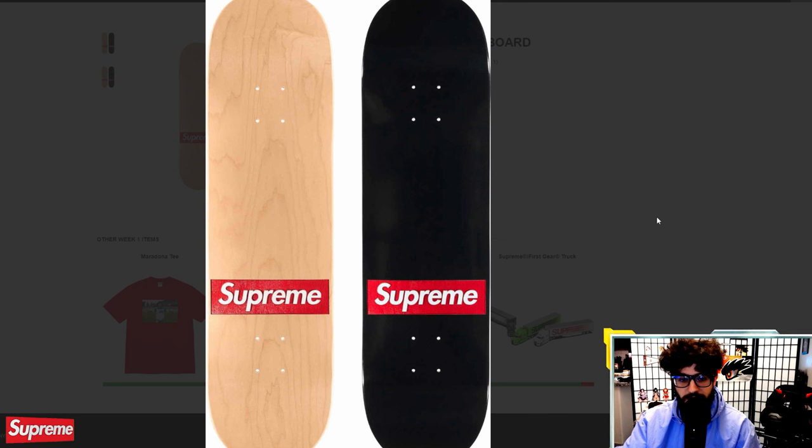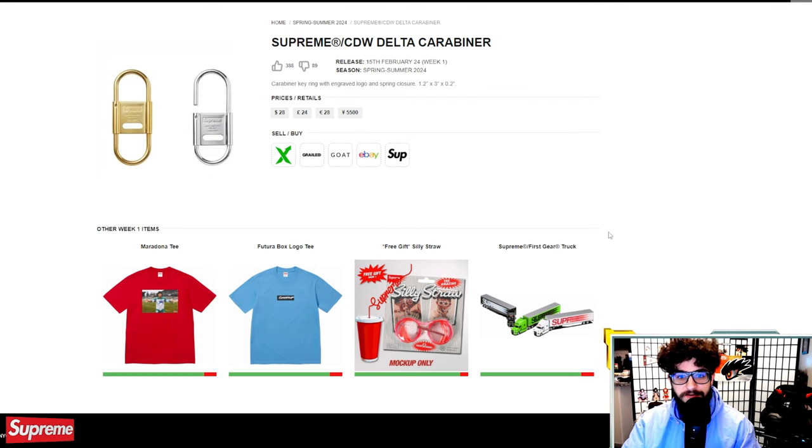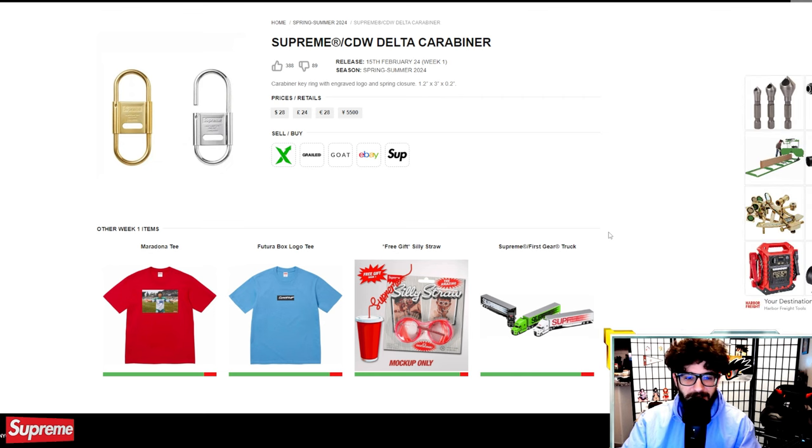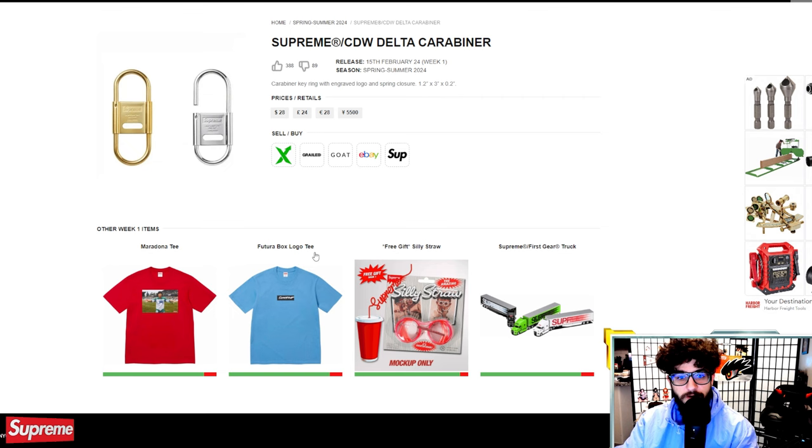The routed box logo skateboard — I really don't know what's going on with this one. Is it two pieces? Is that the grip tape and this is the board? We don't even see the bottom side of it. It'll be available tomorrow for $60. The Supreme CDW Delta carabiner is next. I'm not really a huge fan — it's an interesting looking silver and gold carabiner, but it is just brass. If you need a new carabiner, maybe pick it up tomorrow, but I don't really see this selling out or having resale value.